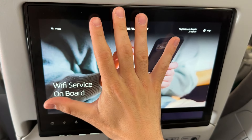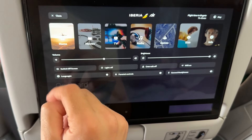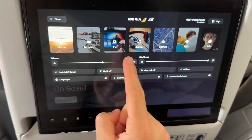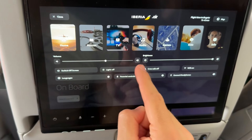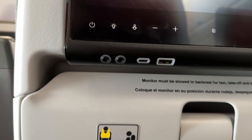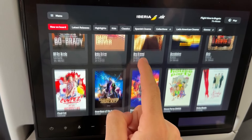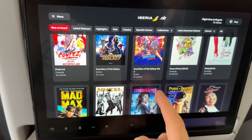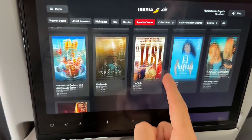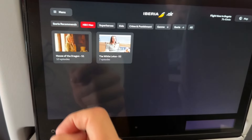Iberia's A350s feature larger 12-inch screens in economy class. The screens are very responsive, the resolution is great, and the interface is easy to navigate thanks to the user-friendly layout. You can even connect your wireless headphones via Bluetooth. The screen also has a USB and a USB-C port. In terms of content, I personally found the range of movies and series quite limited — there are two dedicated sections for Spanish and Latin American productions, but I'd love to see a wider range of international and newer movies.